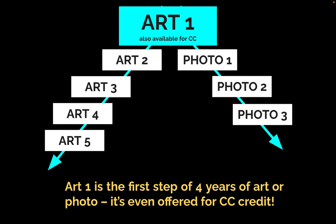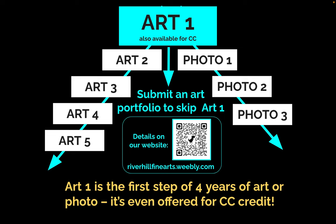Art1 is the first step on what could be a four-year journey through art or photo at River Hill, and it's even offered for CC credit. Classes beyond Art1 are also offered for GT, Honors, and AP credit. You can skip Art1 by submitting a portfolio of artwork. Details are on our department website, riverhillfinearts.weebly.com.